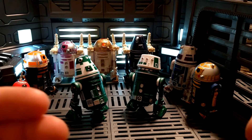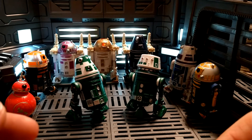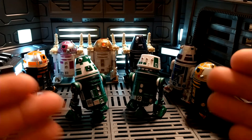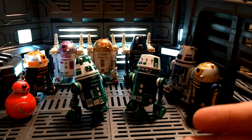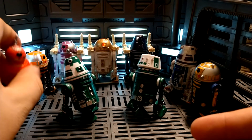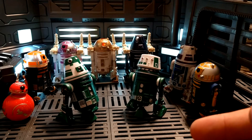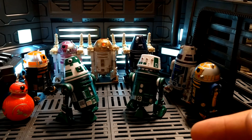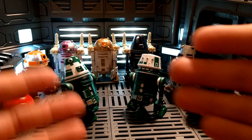There are so many things they could do to have extra product out there. If the Vintage Collection is going to have such huge gaps between waves, and they're not going to have enough product — where figures are out for a couple weeks and then it's just empty pegs for months — have stuff like this out there. Kids would love buying these. It was like ten bucks for a droid and an accessory, ten bucks for two BB units — that was a great deal. They could have just done an extra head instead of two full bodies, but it was awesome. You could definitely fit one of those charging stations in there too.